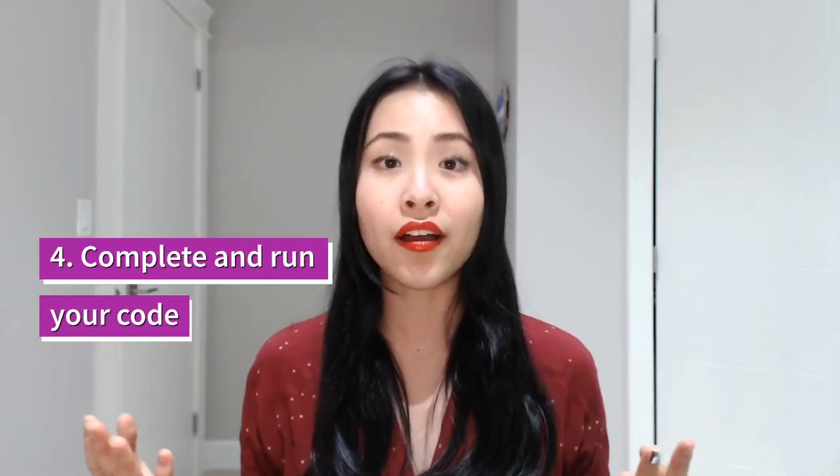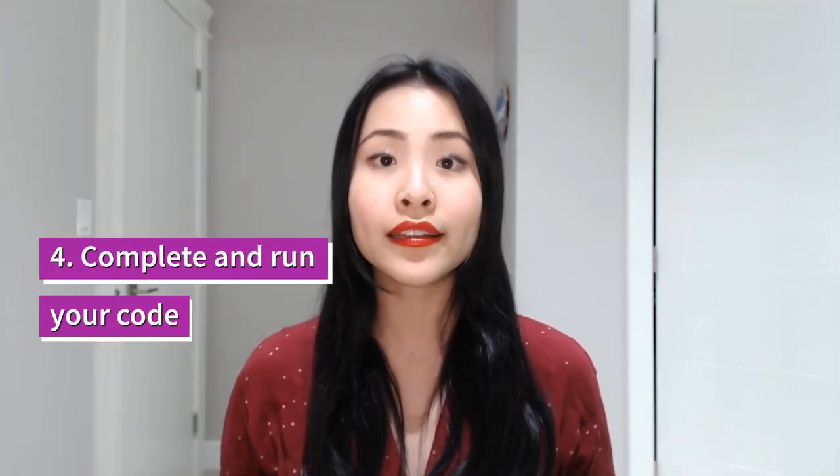Number four is to complete your code. Continue filling in the code until you're able to compile and run the program. Make sure you talk through each step of what you're doing during this stage with the interviewer. They want to know what you're thinking when you write each line of code, and they will be able to guide you along the right path if you get stuck.